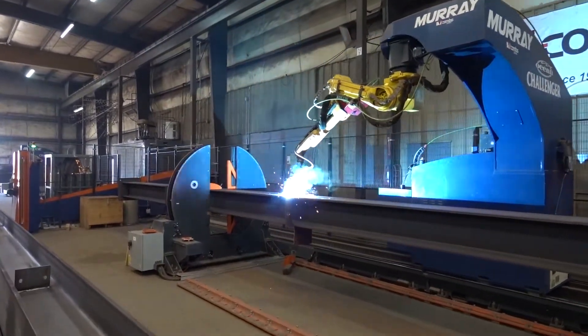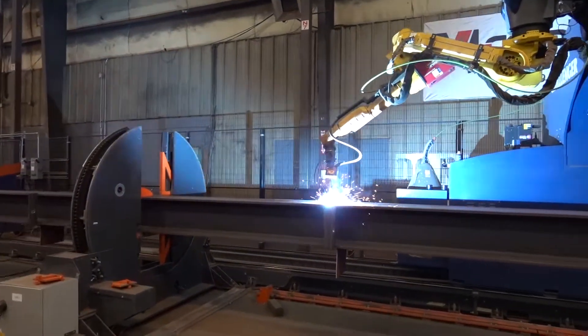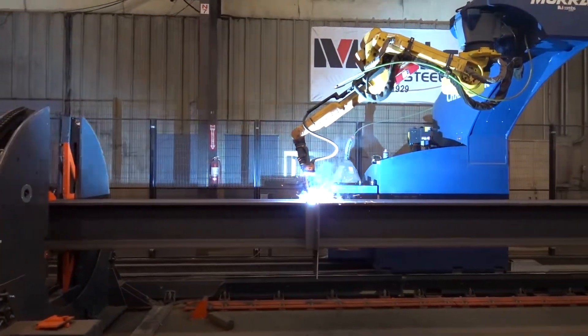And so using forms of automation — clever machines like drill lines, angle lines, plate plasma machines, robotic copers.